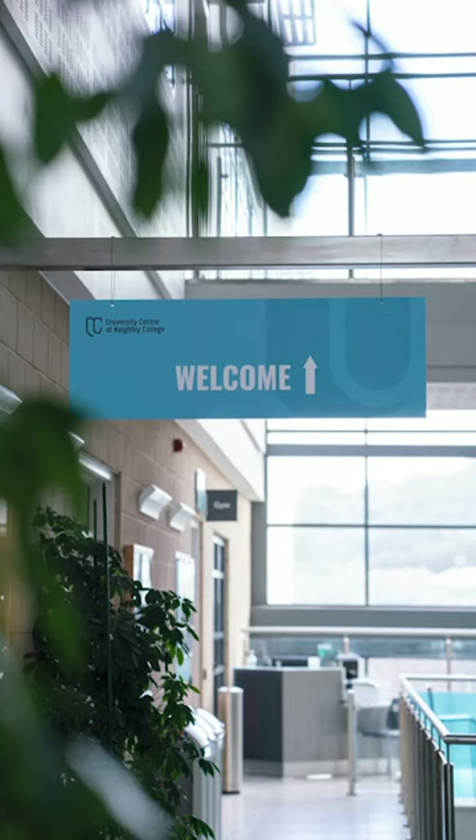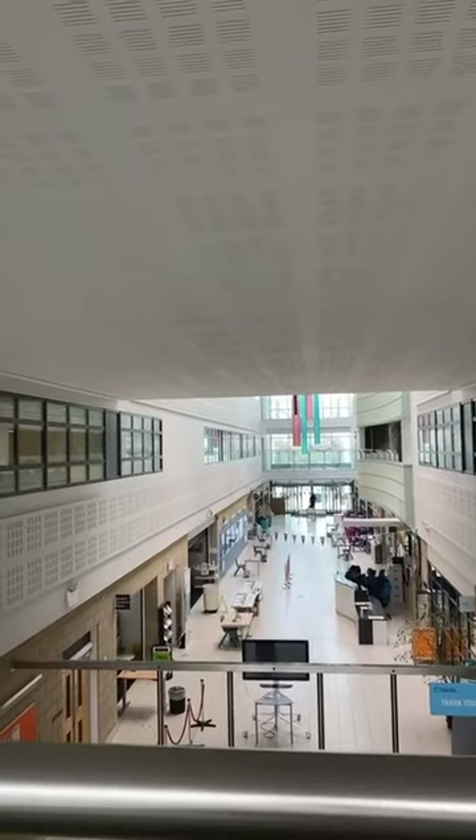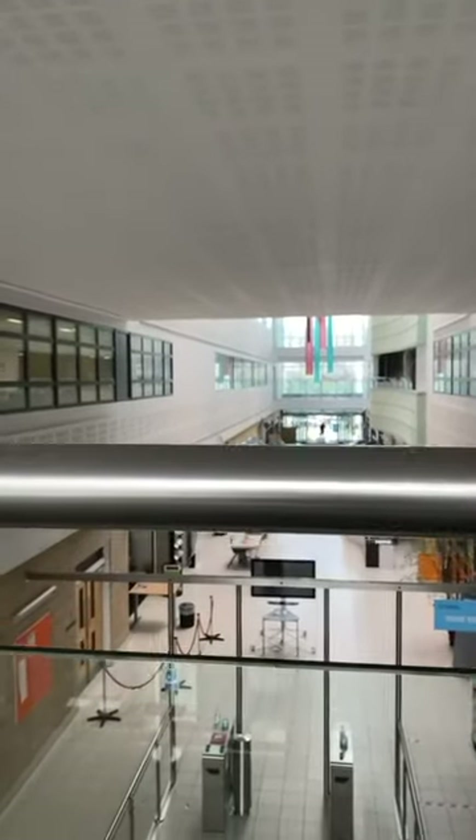At Keithley College we have our very own university centre. It's like a small classroom with tiered seating which faces a projector and the teacher. Here is B floor which looks down onto our main reception area and turnstiles, which are used to enter the college.